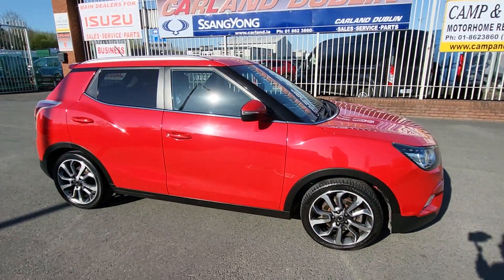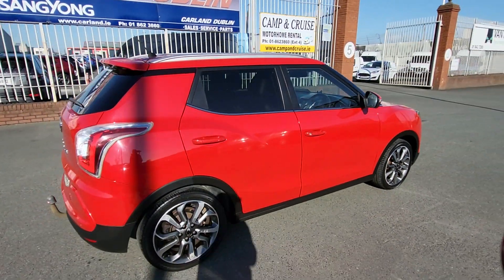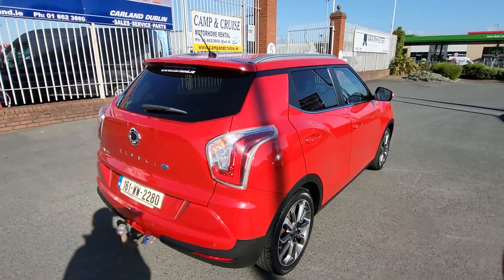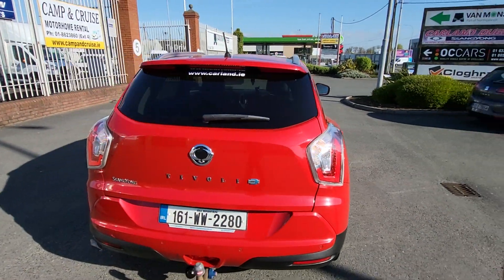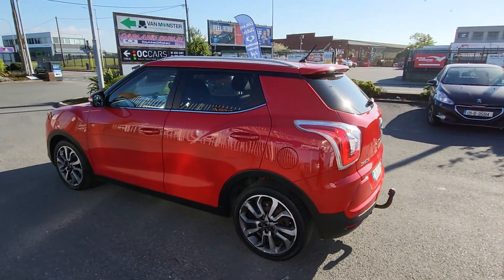It's finished in red. EL spec has the diamond cut alloy wheels, rear privacy glass, roof rails, rear spoiler, parking sensors, rear camera. This one has a tow bar fitted as well. It's a 1.6, 115 brake horsepower diesel.